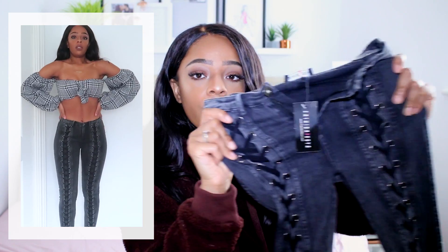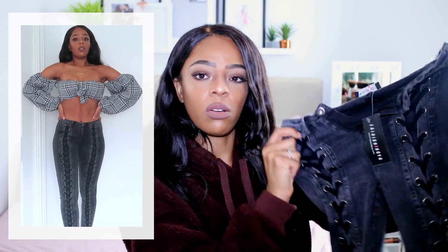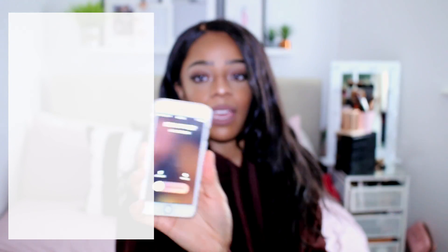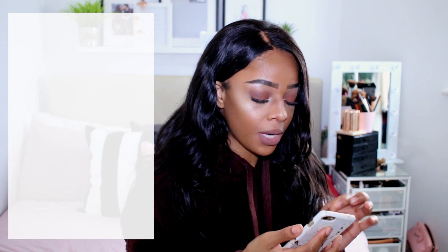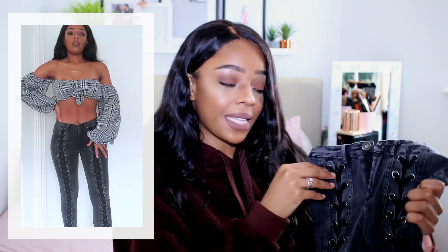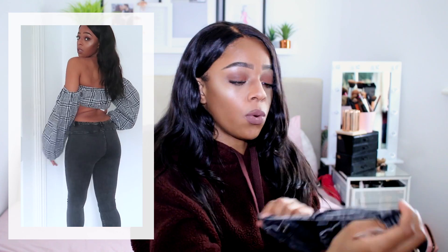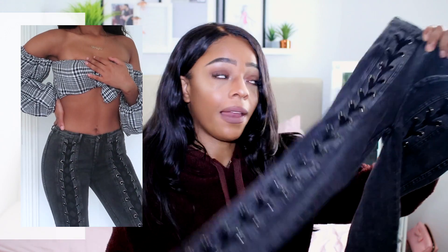If you watched my last Fashion Nova haul you know how much I adore their jeans — they fit everyone well. I picked up these grey washed-out denim jeans with a lace-up detail all the way down. I love them — they've got a shoelace-up detail that I think is amazing. I got them in a size small. They're so flattering and figure-hugging — a staple autumn/winter jean.